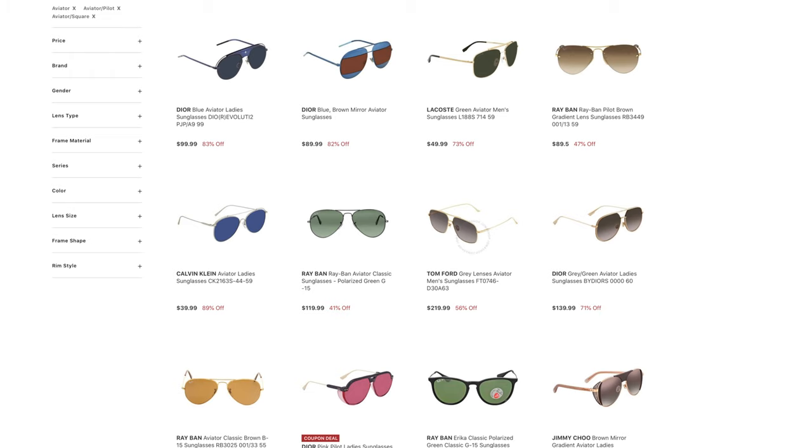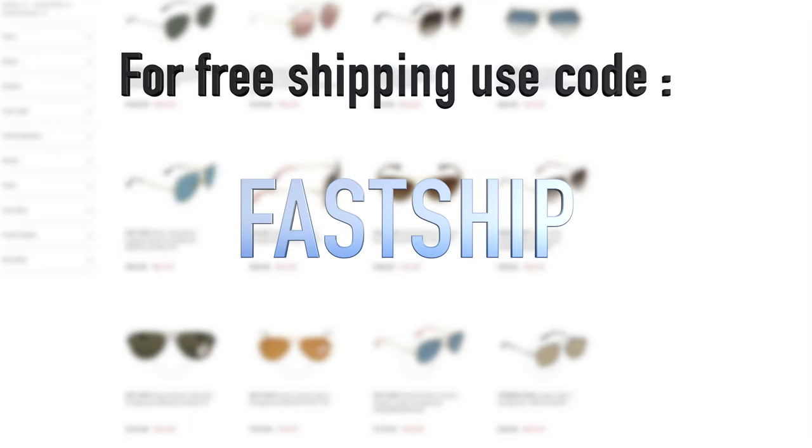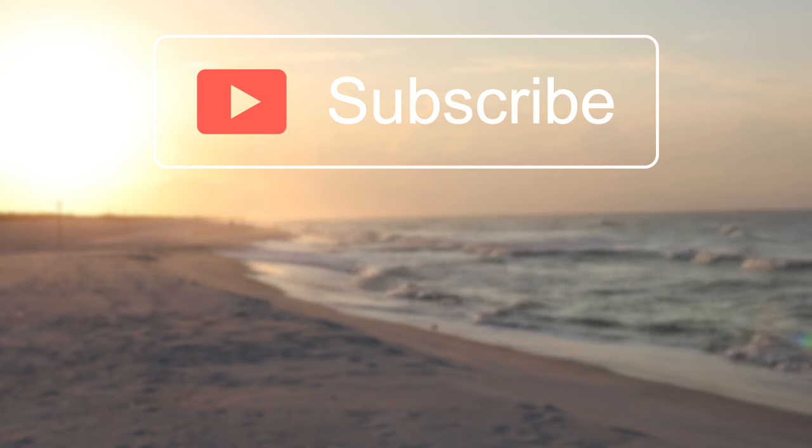If you guys want to save even more money, use the code FASTSHIP for free shipping. That's about it for this video — if you liked it, make sure you give it a thumbs up, that definitely helps out the channel, and we'll catch you guys in the next one.